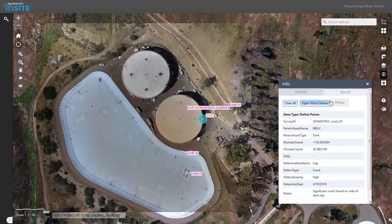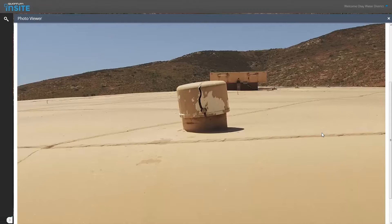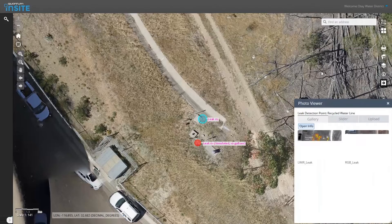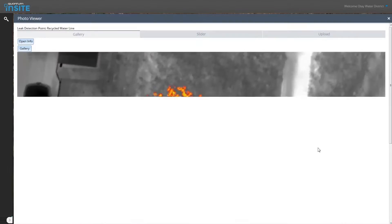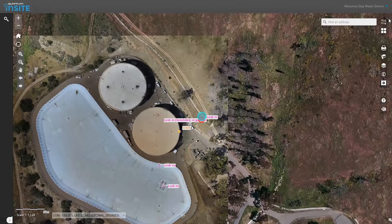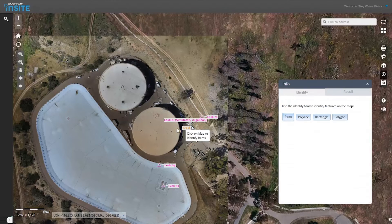Being able to see the actual data — IR, temperature changes, with the actual visible light spectrum — you really have historical data for when the pipeline was scanned, what has changed in the pipeline, as well as the actual data on where specifically the leak is, rather than just reading somebody's notes.